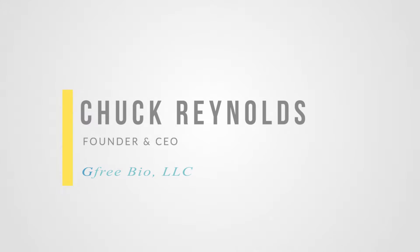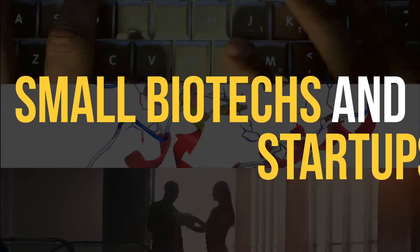I'm a computational chemist and my company does computational chemistry modeling, consulting, and services for small biotech and start-up companies.